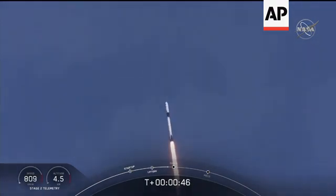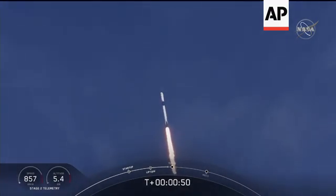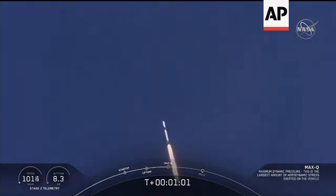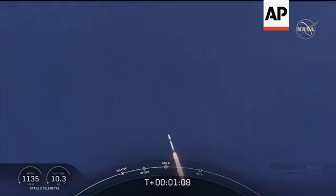M1D throttle down — we're throttling down to get ready for the period of maximum dynamic pressure. We're in the throttle bucket. All systems are go. The vehicle is supersonic — we've exceeded Mach 1 on the Falcon 9.